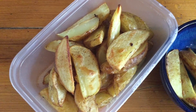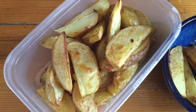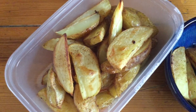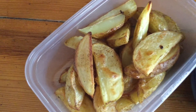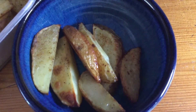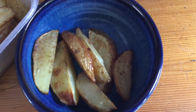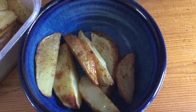I've also made some Slimming World wedges — just potato cut up, I didn't even bother to peel them. Fry Light, salt, pepper, bung them in the oven. I'll keep those in the fridge and snack on them — I'll probably have some for lunch tomorrow. I'm having a little bowlful as a snack while I wait for dinner, with some apple cider vinegar over them, which is free on the Slimming World plan.